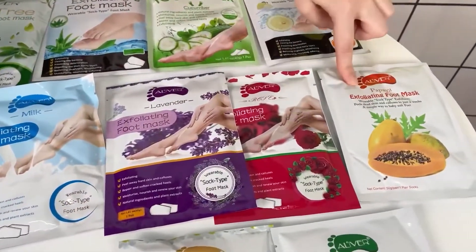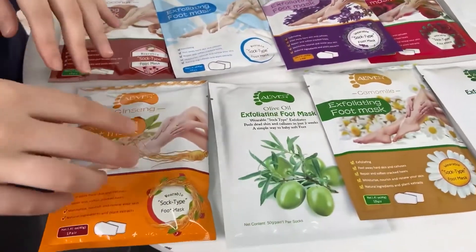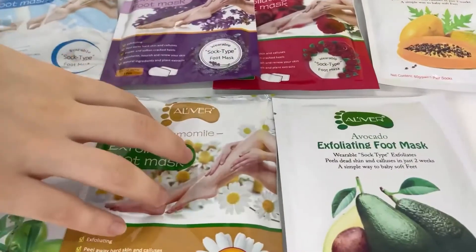Then we have rose, papaya — it smells really perfect — tin sand, olive oil, and avocado.